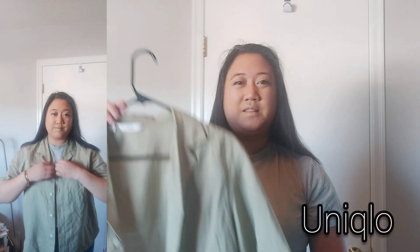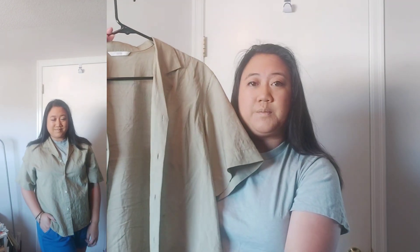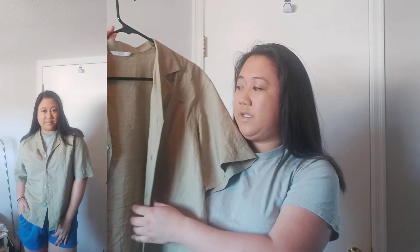Now from Aritzia I got this Chill Bergman tank top. It is in the color fig purple and it's a nice basic to wear. Last but not least I went to Uniqlo and I bought this button up in the color sage green. It is a nice button up for spring time, it is $40 and it's really nice and breathable material. I really like this color, it is my favorite to wear — it's just a beautiful color.